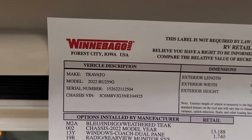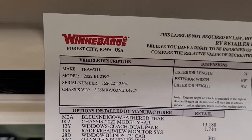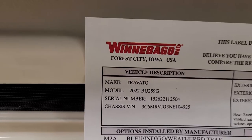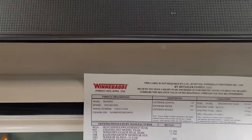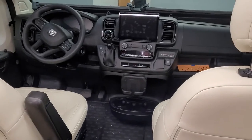I'm going to do a review on this model 2022 Winnebago BU259G, and I'll come back and show you the price listed on here.